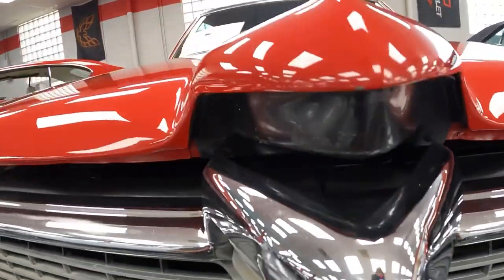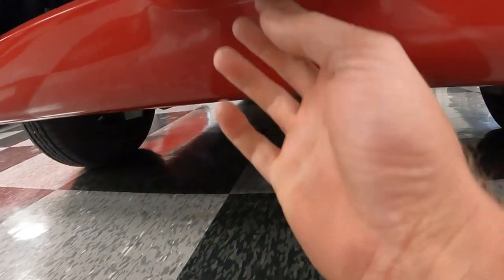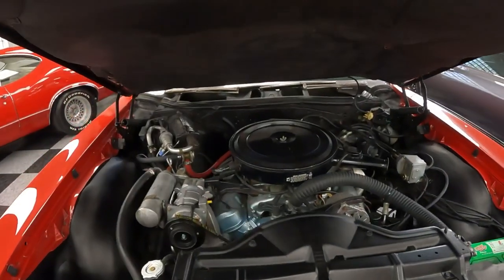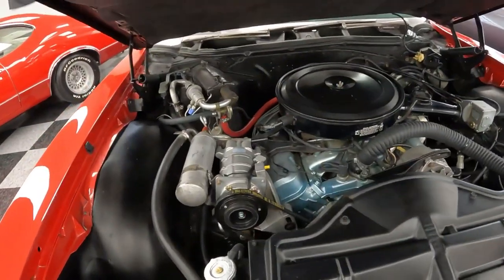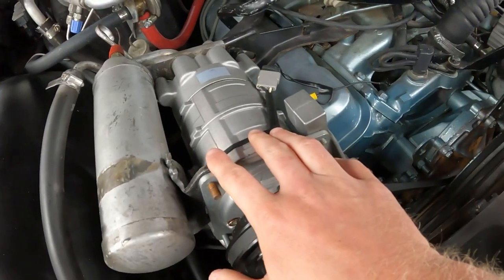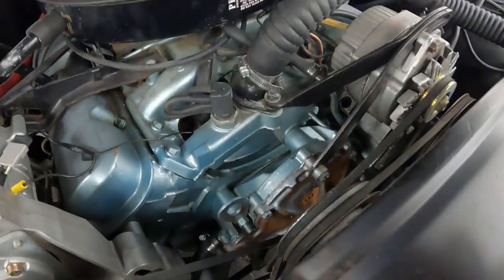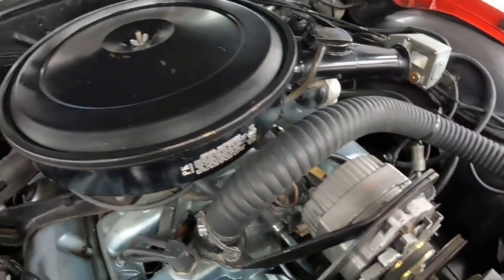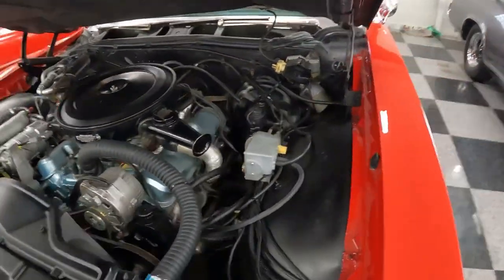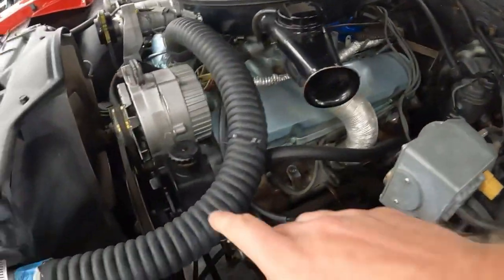Coming up to the under-hood section: the hood release is right here. You pull it down and it pops, but there is no second catch — it's all one motion where you pull it all the way down and pick up on the hood. Here's what the engine looks like. This is the air conditioning compressor, water pump housing, and alternator. This car has a dual master cylinder with power brakes as well as power steering.